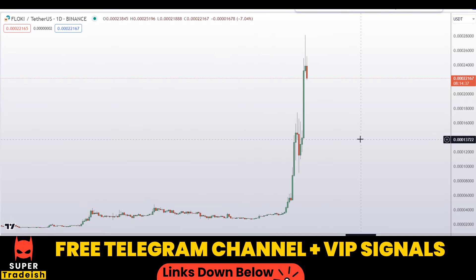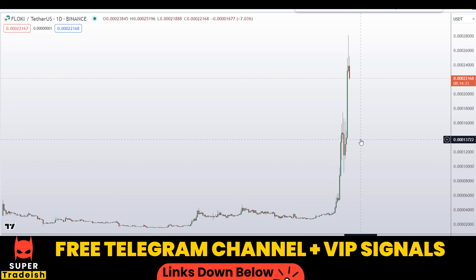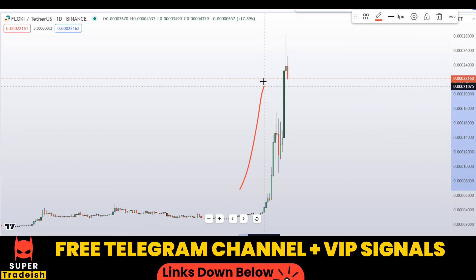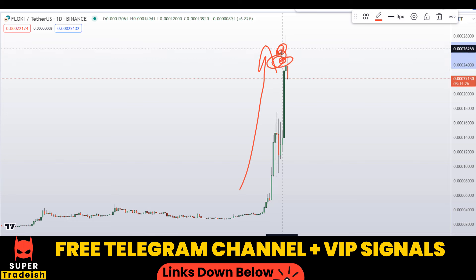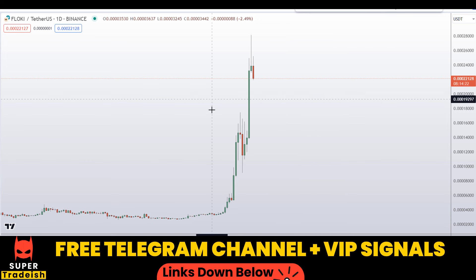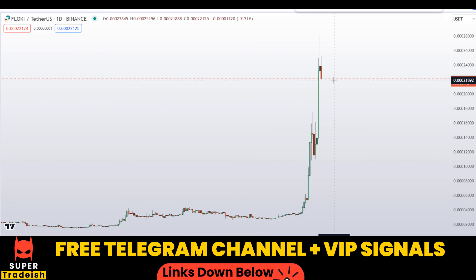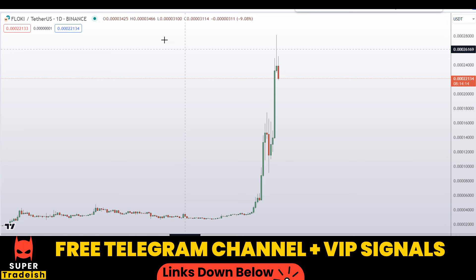Let's start by looking at the daily chart. As you can see, this coin is in a parabolic move. Yesterday when I made a video I told you we might be getting a correction very soon — so congratulations to those watching my videos regularly. Right now we are in a correction phase, so let me give you a buy-on-the-dip scenario on the 4-hour chart.